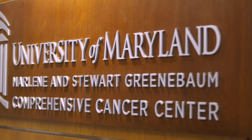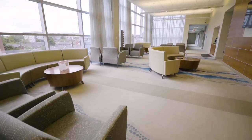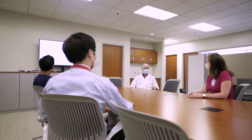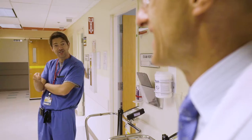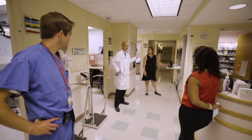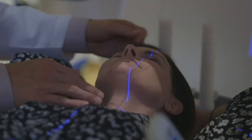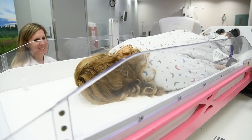Our department is a cornerstone of the University of Maryland Marlene and Stuart Greenenbaum Comprehensive Cancer Center. We are one of less than 50 hospitals nationwide designated as a comprehensive cancer center by the National Cancer Institute. We also rank among the top 35 in the country for cancer care, according to the U.S. News and World Report's best hospitals list. But the most important accolades we receive are from our patients, who inspire us every day to provide excellent care.